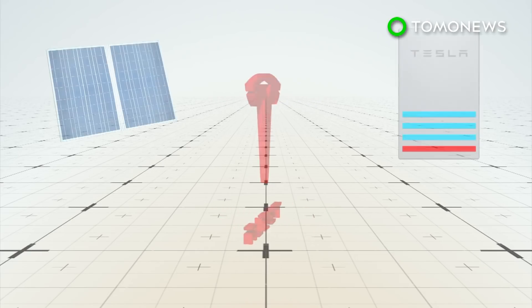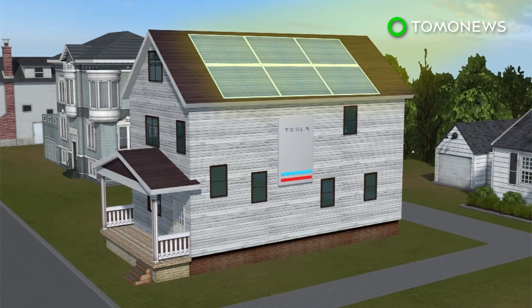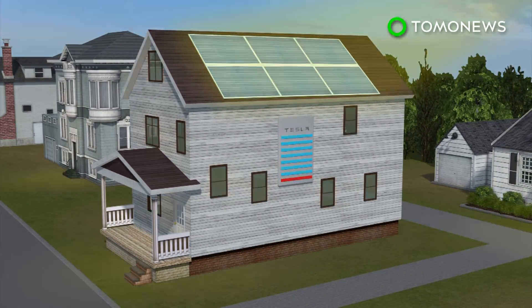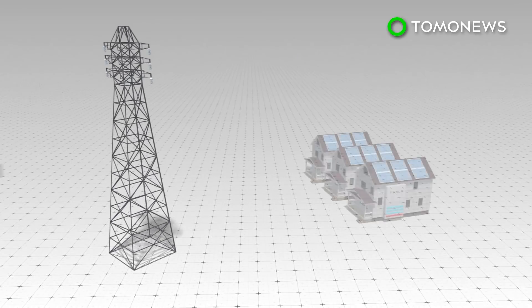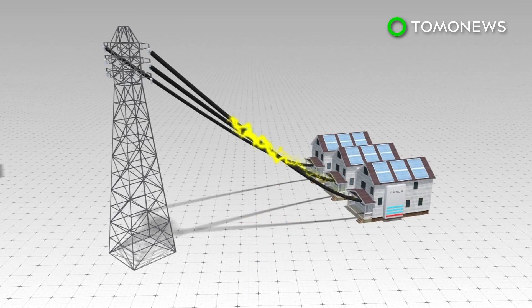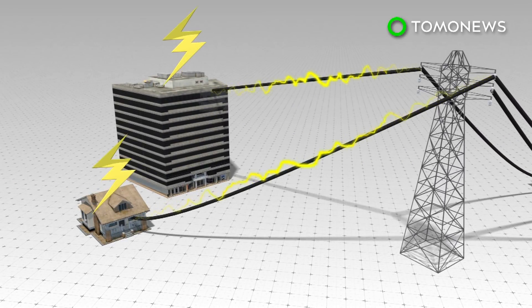The South Australia government will be installing rooftop solar panel systems and Tesla Powerwall 2 batteries in 50,000 residential homes over the next four years. The equipment will generate power and provide electricity for each home, while collectively forming a virtual power plant with a 250-megawatt capacity.